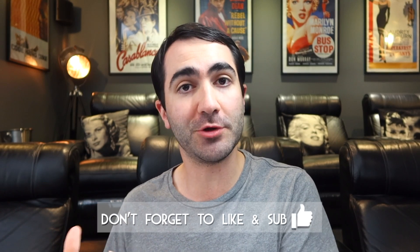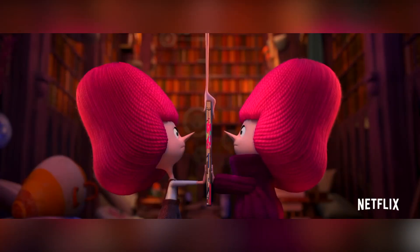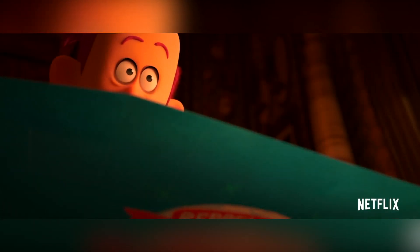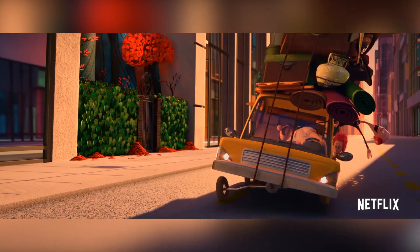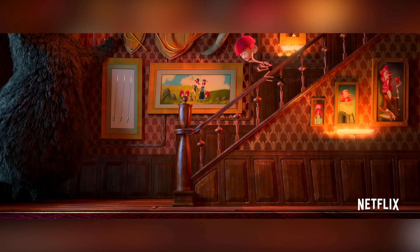Have you got a connection to the book or are you going into this fresh just like me? The Willoughbys is based on the 2008 novel by Lois Lowry and follows the misadventures of the four Willoughby children. Neglected by their nasty aristocratic parents, they hatch a plan to send them away on a disastrous holiday from which they may never return, feeling they'd be better off raising themselves.